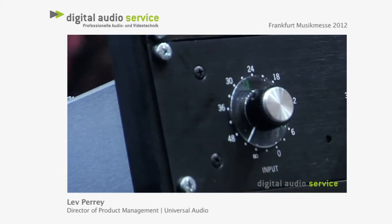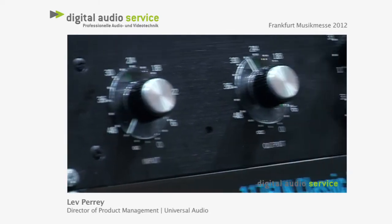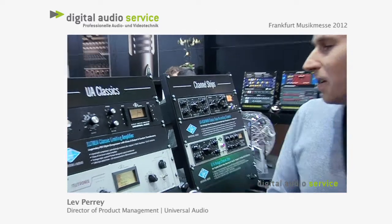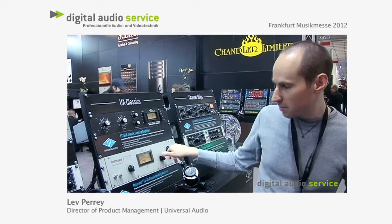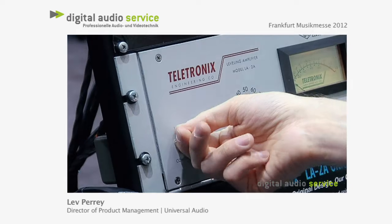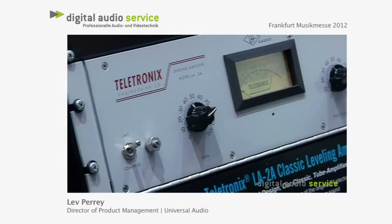Below that is the Teltronics LA-2A. This is the sweetest sounding compressor that you can get, in my opinion. It's a tube-based electro-optical compressor, really amazing sounding and really easy to use as well. Just two main knobs to think about: you've got the input gain and how much gain reduction you want. You also choose between a limit and a compressed circuit.